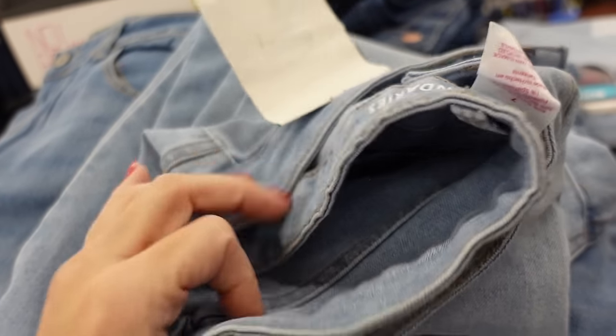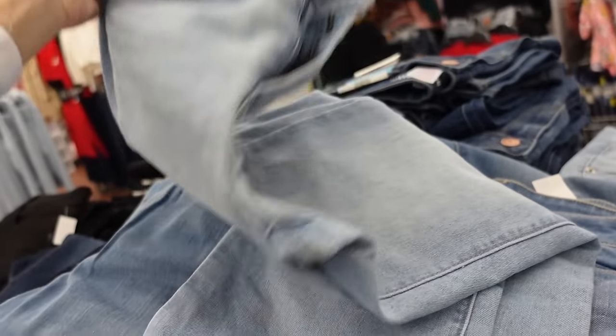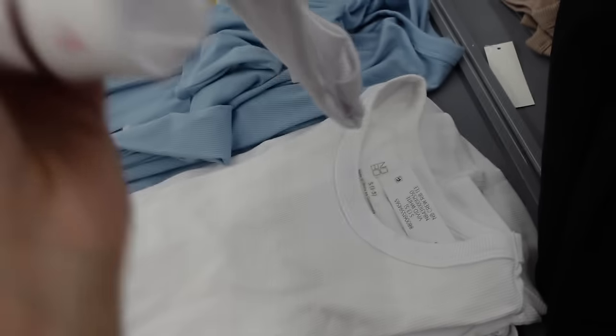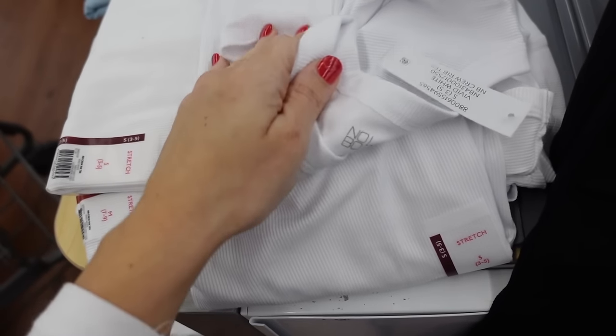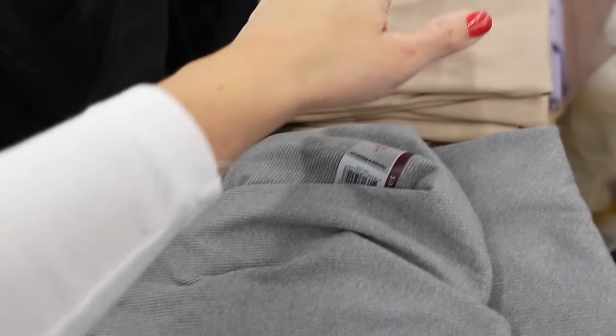Going with the No Boundaries bootcut jeans — mid-rise with a little bit of fading. Comes in light chambray, dark indigo, and black — $10.98. Adding the high neck ribbed tee from No Boundaries: stretchy, fitted through the body. Available in white, blue, Aztec, black and white, star print, beige, and gray — $7.98.